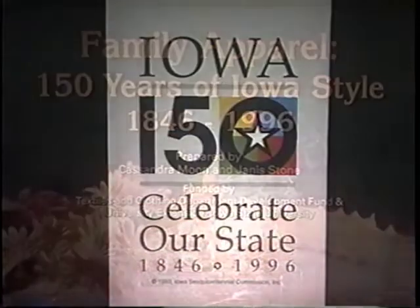The Iowa Sesquicentennial Commission endorsed this presentation for the Sesquicentennial Celebration in 1996. The historic clothing worn in photographs of individuals and families are not part of the costume collection. These family pictures came from a variety of sources.